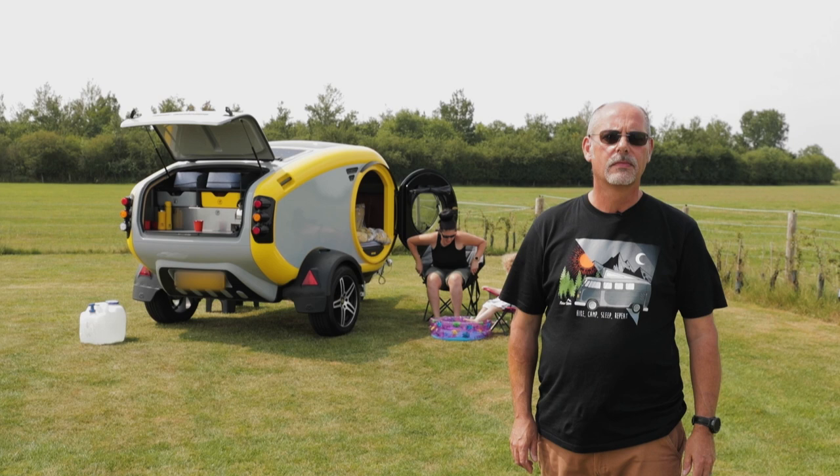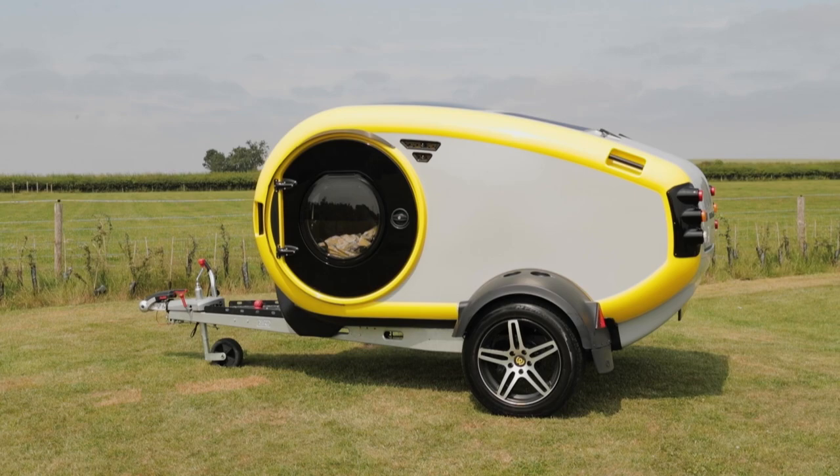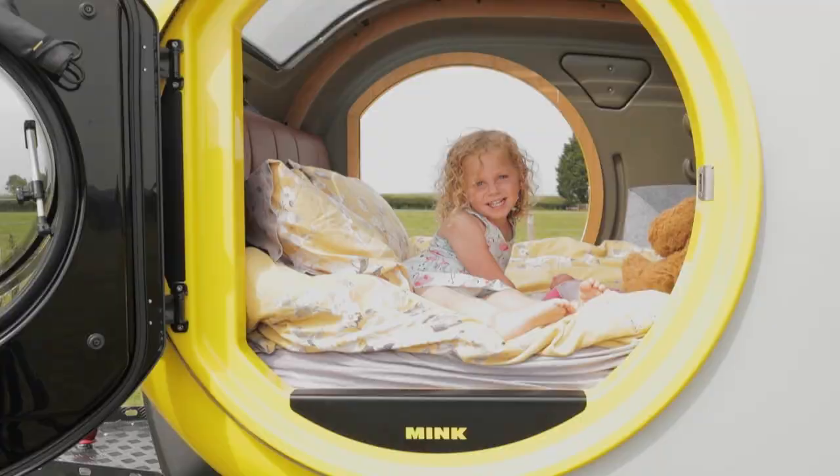I've brought along my daughter and granddaughter to get their perspective. From a distance the most striking features are the large porthole doors and the wraparound yellow trim, giving it a very distinctive profile. You're not going to miss this on a campsite. The porthole doors are also opening windows, great for ventilation.